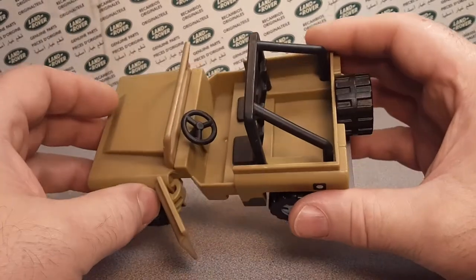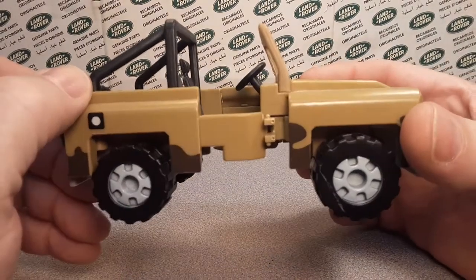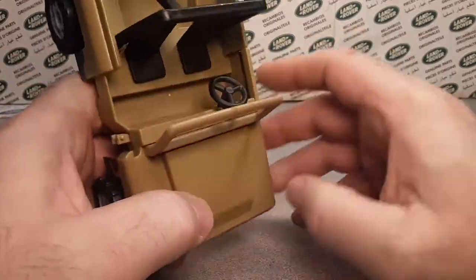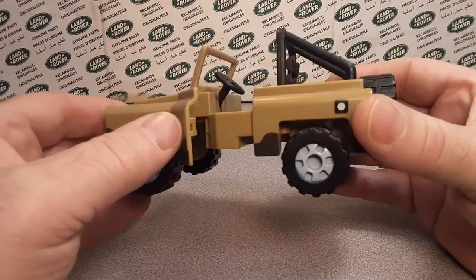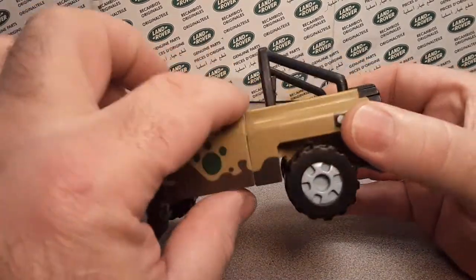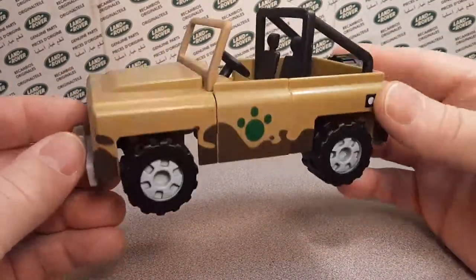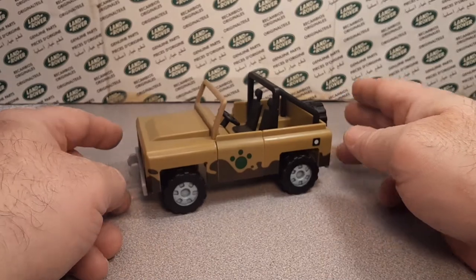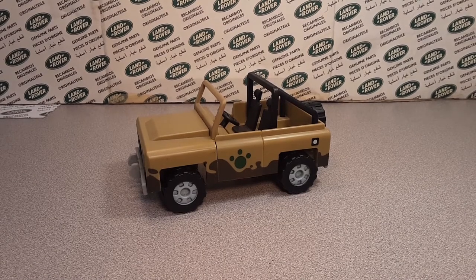We're going to go over to the computer and take a look at it. This is the one and only that I have. Unfortunately I'm missing a door on this side, but everything else is there. As we'll see in the packaging, it comes with a green-shirted Chris driver. It was only available from Toys R Us.